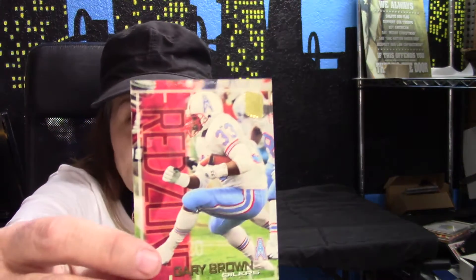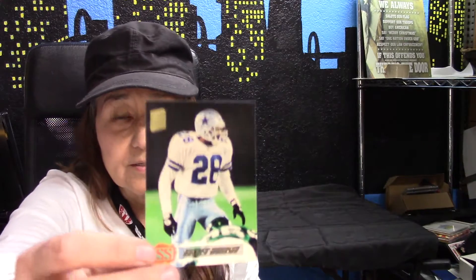Smith. These are pretty — it has really shiny gold writing on it and it says Neil Smith. Then we have Gary Brown for the Oilers, and these are a little bit stuck together, but we'll make it work. And we have more shiny writing that's hard to read — I'll just look at the back. Darren Woodson.